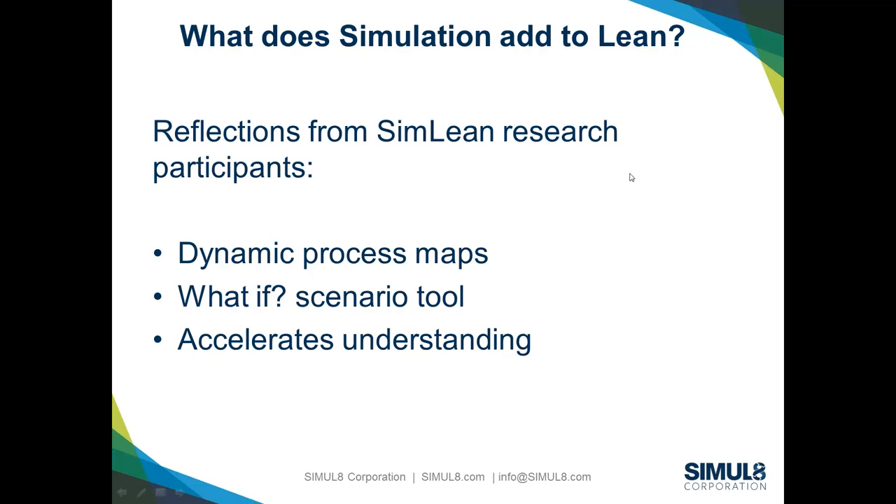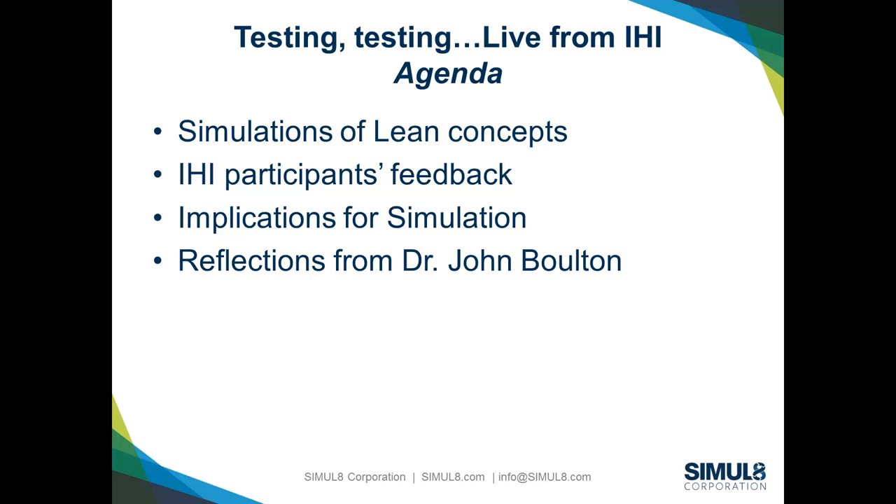What we wanted to address in this webinar is how simulation and lean work together. We created a couple of models for people at IHI to test out how people would respond to seeing a simulation of a lean concept, to get some feedback, and to think about implications for how we should be using simulation tools to support improvement. Then we'll hand over to John to talk about his reflections.